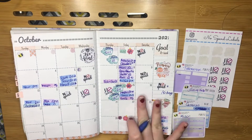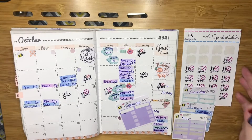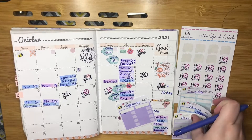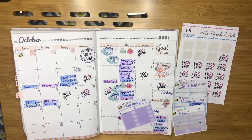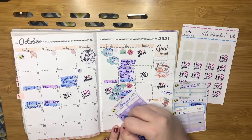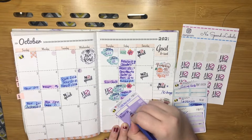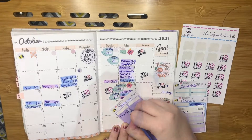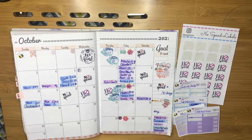My next expense was on the 16th and this was a takeaway. My husband was on a stag do and I wasn't feeling too great and didn't really fancy cooking. I did have a ready meal but I treated myself to a pizza — it was Pizza Hut and it was £13.49. I've put it under takeaway because we've actually had quite a few this month.